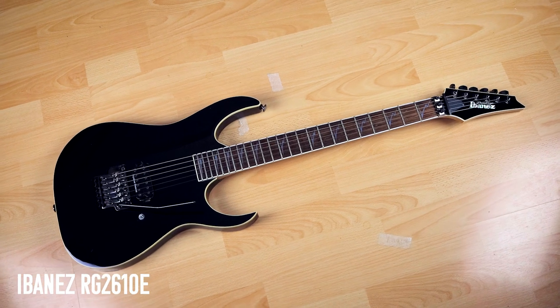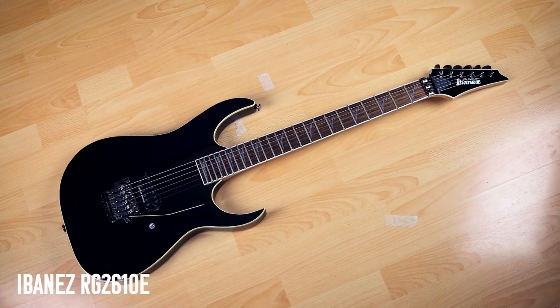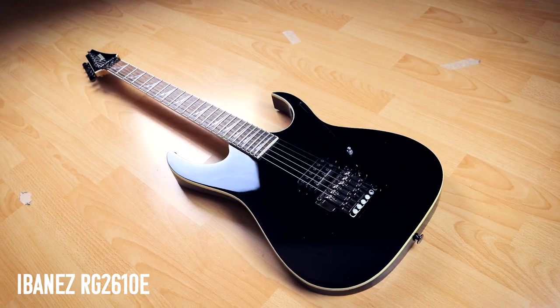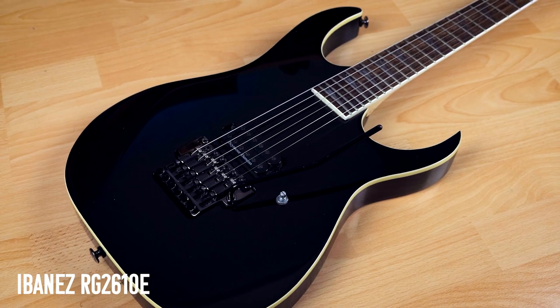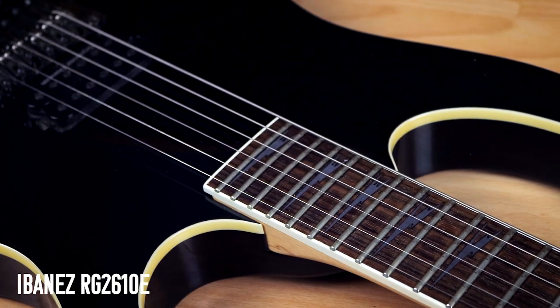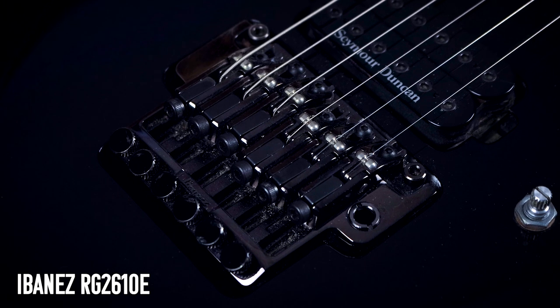All right, so here come the Ibanez — the Ibanezes? What even is the plural of Ibanez? Ibaneye? My Ibanez RG2610E. In all seriousness, this is a killer guitar — it's metal as hell. One pickup, one knob, it's black. What more could you want if you're a metal player? Well, maybe seven strings, but that's just me. I got this way back in 2007, I think.